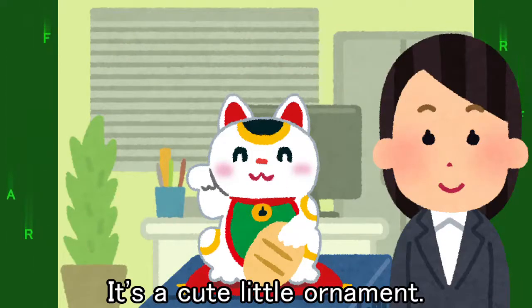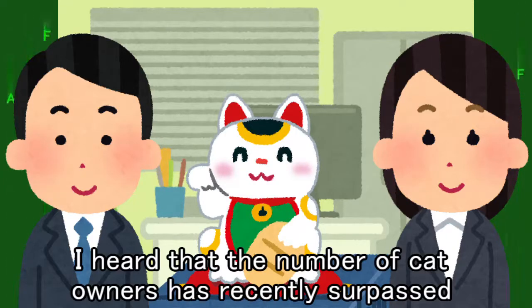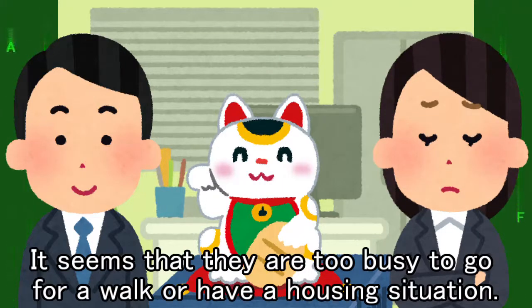It's a cute little ornament. Do you like cats? Yes, I have a cat. I heard that the number of cat owners has recently surpassed the number of dog owners worldwide. It seems that they are too busy to go for a walk, or it's a housing situation.